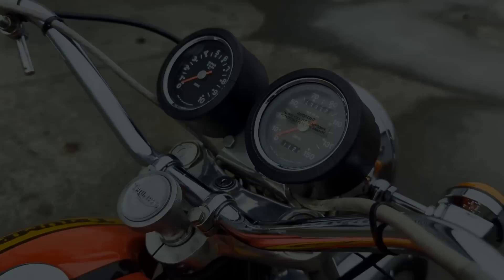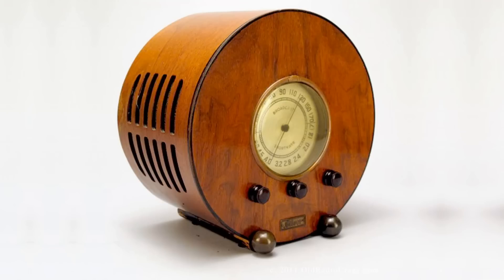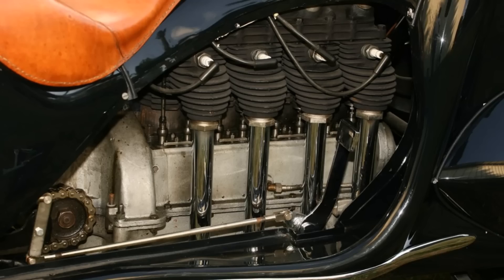Half a century before these two bikes, a new style of visual design appeared that combined functional objects with artistic touches, influencing the design of buildings, furniture, trains, automobiles, household items, and yes, even motorcycles — it was called Art Deco. In the United States during the 1930s, a man named Orly Ray Courtney built a breathtaking one-off creation in the Art Deco style. It was built around a 1930 Henderson 1300cc four-cylinder, whose engine produced 40 horsepower.